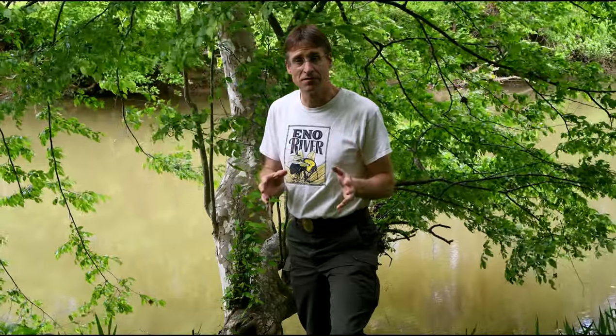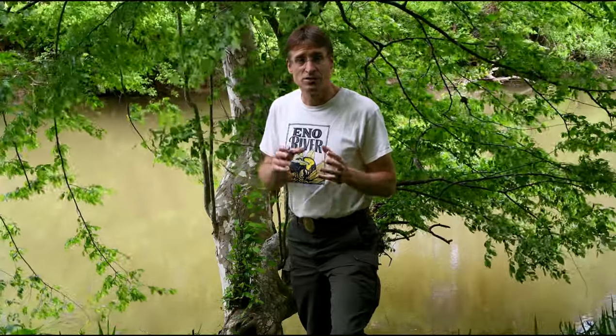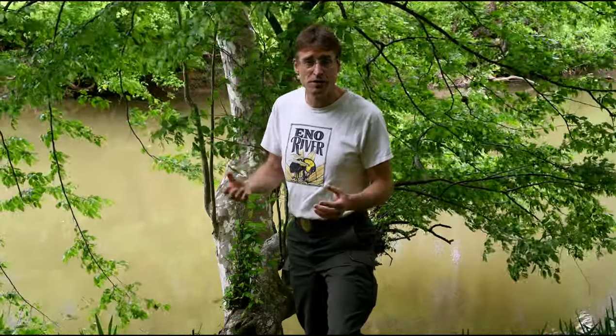Hi everybody, I'm Dave Cook from the Eno River Association. We're on a multi-day journey up and down the Eno River to find the fantastic fishes of the river. There are so many cool fishes from big to small, from bottom to top, shallow water to deep water, and we want to show you some of what you can find in the Eno.